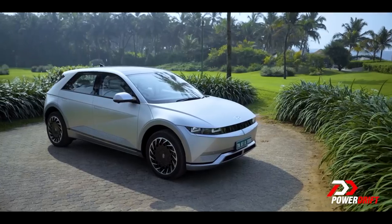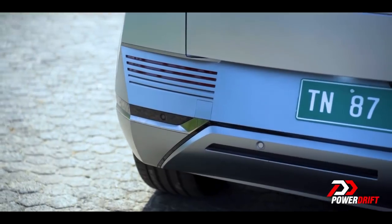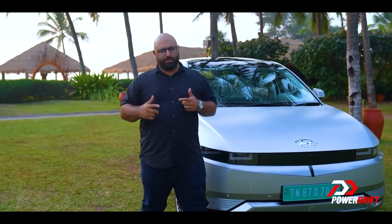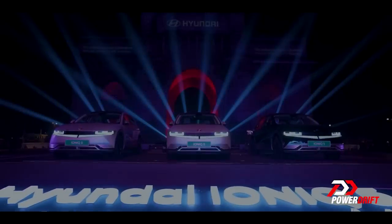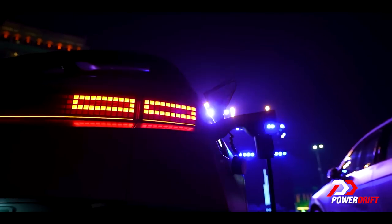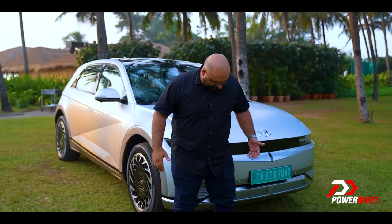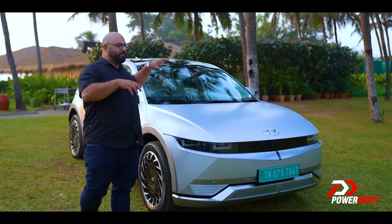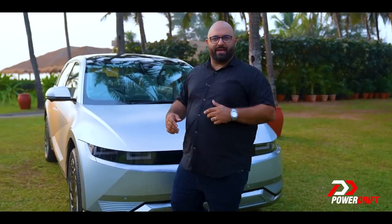Let me quickly take you around the Ioniq 5, because this is the first time we really got our hands on the car in the truest sense. The last time we saw it was at the Gateway of India in Mumbai. We're going to drive it tomorrow — you might see me in a slightly different shirt later in this video — but we're only getting it for a very short time, so this is a very quick first drive, even quicker than what we normally get to do.